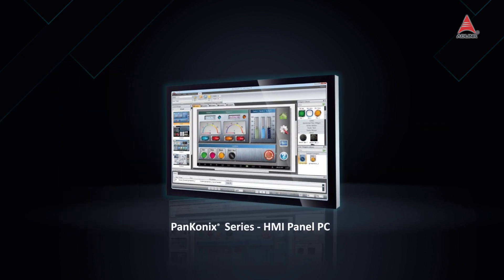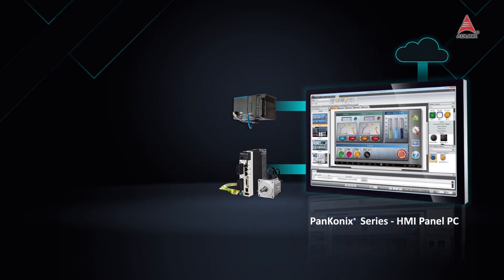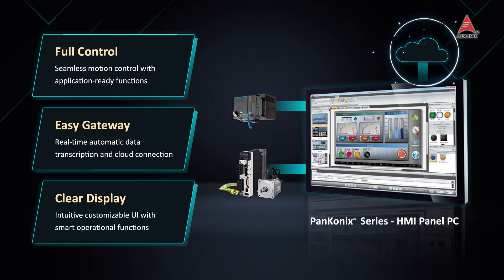Introducing the PanConnex Series HMI Panel PC, an industrial all-in-one panel PC that integrates control, gateway and display functions, empowering seamless motion control and data management.